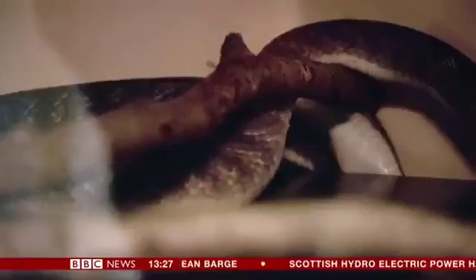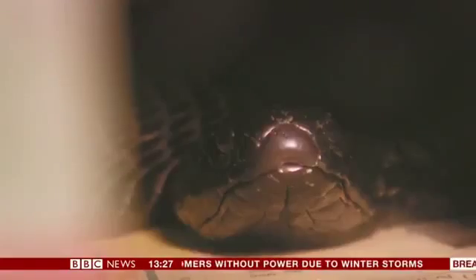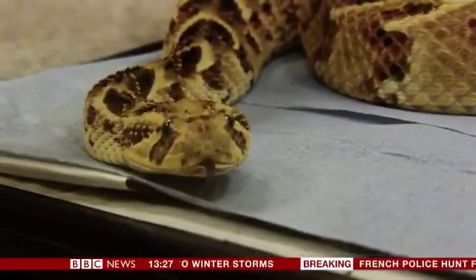This is not a laboratory for the faint-hearted. There are more than 400 venomous snakes here at the Liverpool School of Tropical Medicine. But strangely, these dangerous reptiles are playing a crucial part in a new project that's aiming to protect people from their deadly bites.